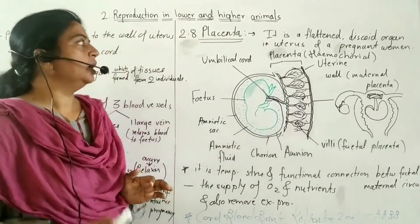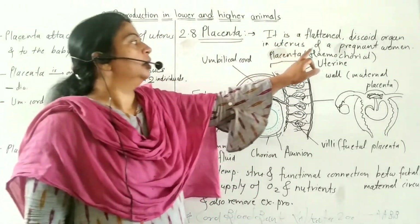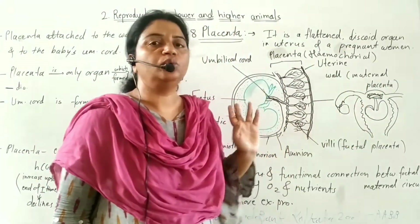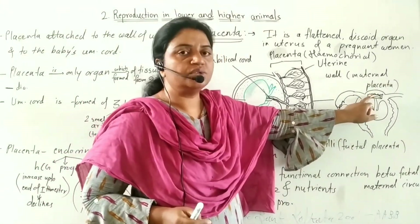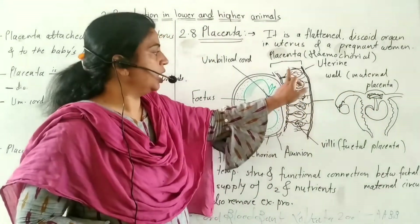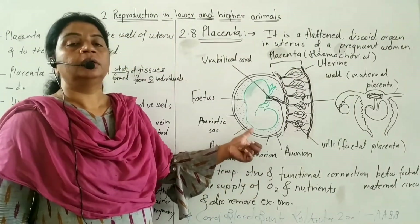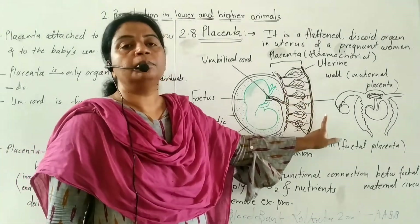Next we will see the placenta. The placenta is a flattened discoid organ found in the uterus of a pregnant woman.